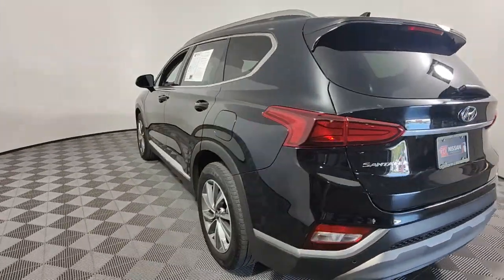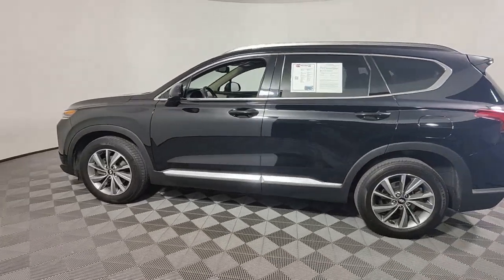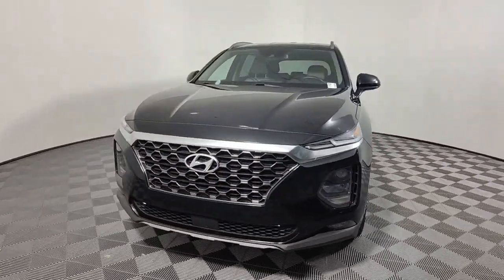Here's a stylish, family-friendly Hyundai Santa Fe, with bold modern looks, standard infotainment, and the latest safety features. This spacious, versatile midsize crossover infuses every drive with comfort and confidence.